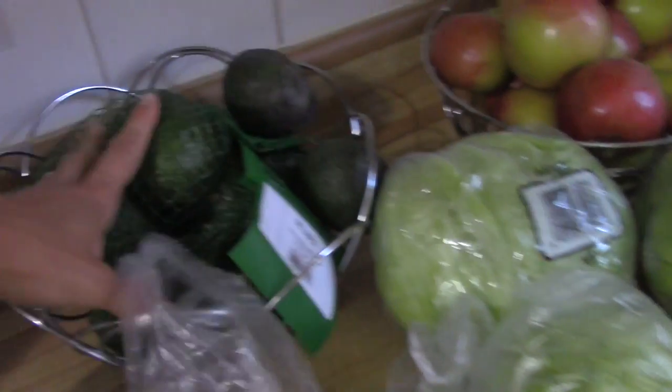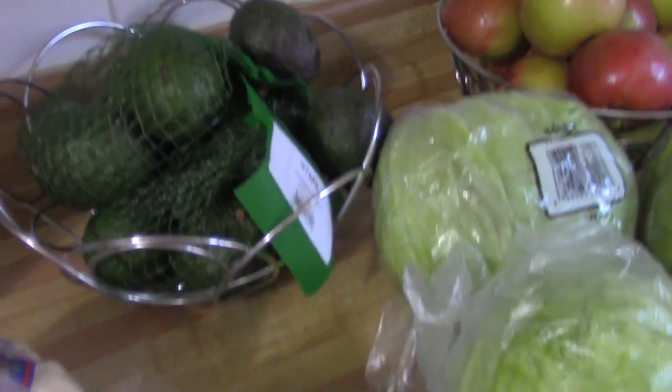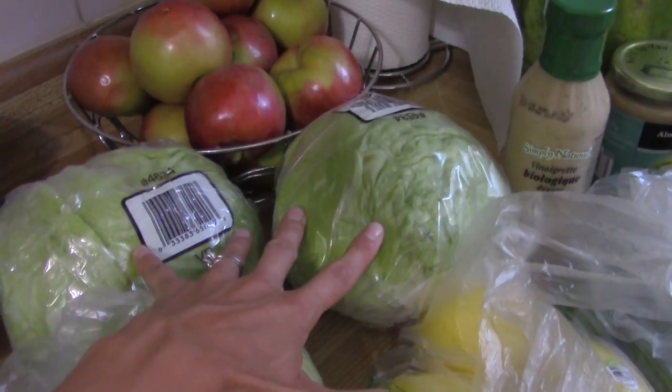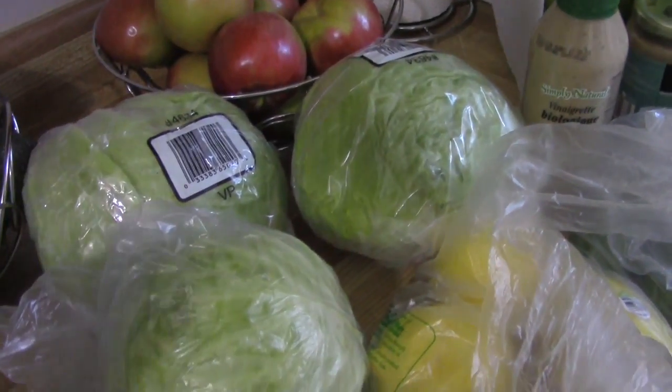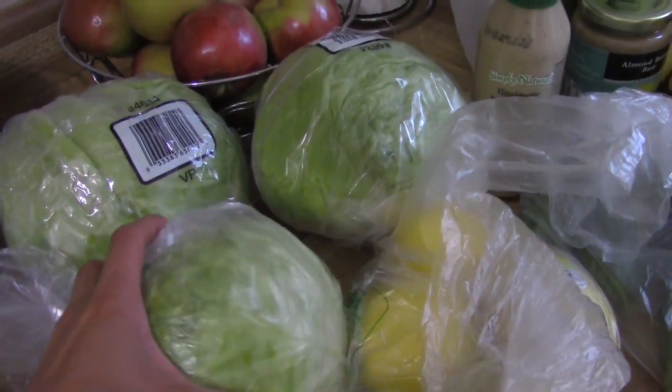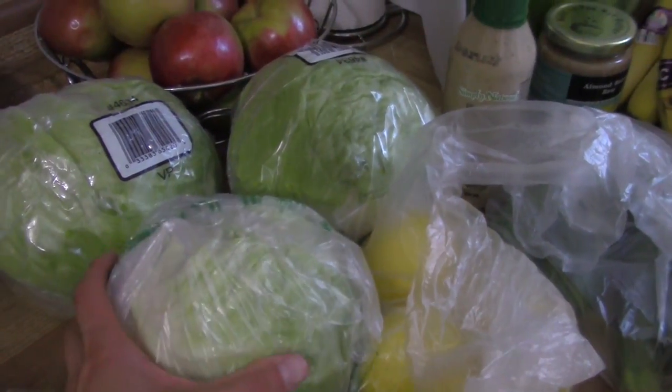I have a big bag of limes, two bags of avocados, and two heads of iceberg lettuce. I do like to have iceberg lettuce wedges dipped in my cashew ranch dressing, and I will link that recipe below.